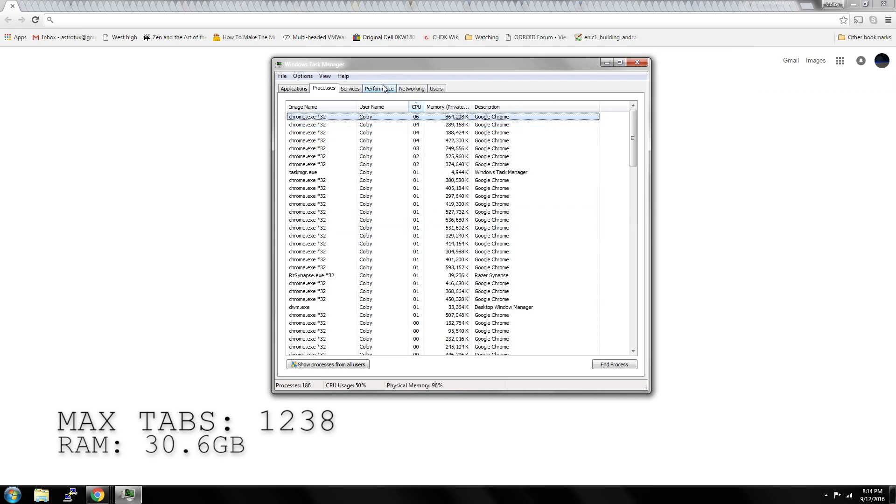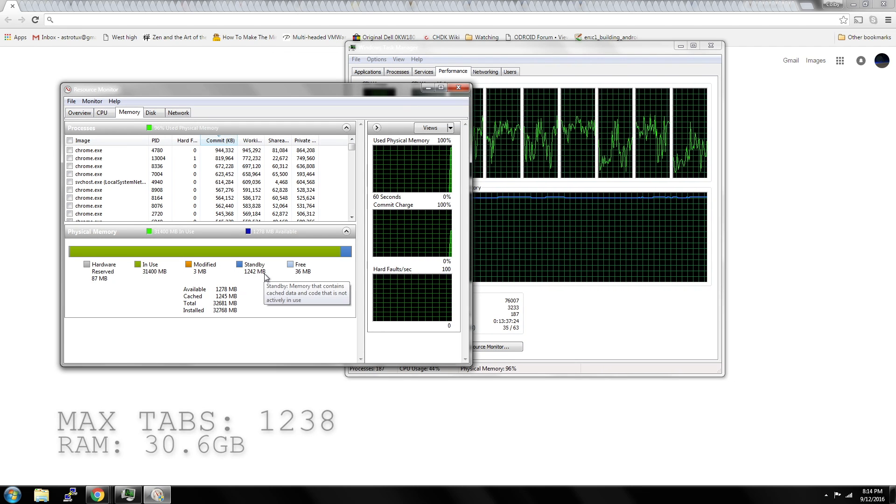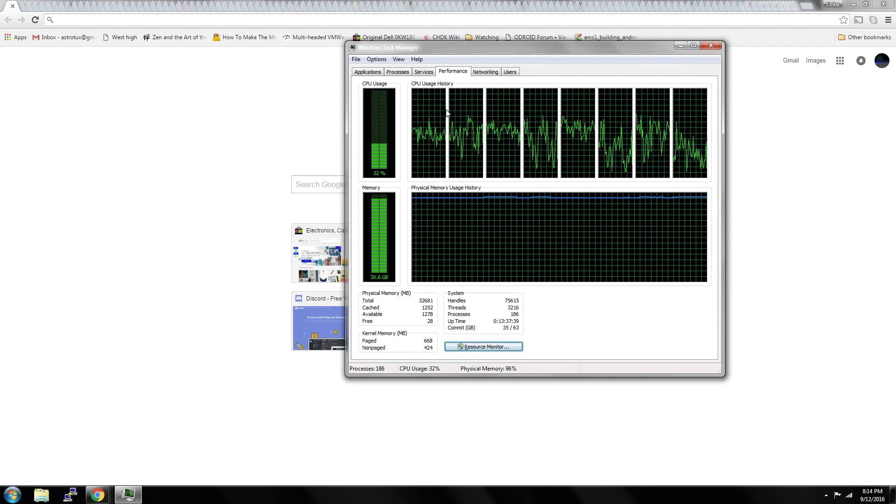There we have it — the maximum number of tabs you can have with 32 gigabytes of RAM, which is approximately 1,238.